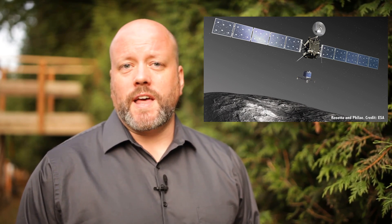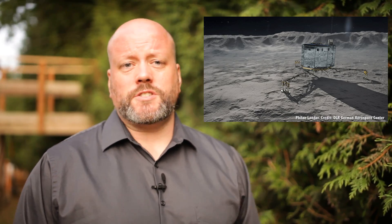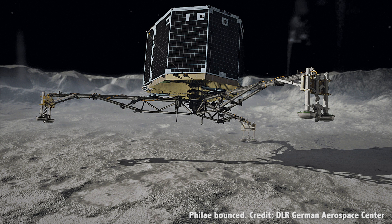So in 2014, the tiny Philae lander detached from the spacecraft and slowly descended down to the surface of the comet. If everything went well, it would have gracefully touched down and then sent back a pile of information about this filthy, roving snowball. Instead of gently touching down on 67P, Philae bounced off the surface of the comet like a tennis ball dropped from a tower and rose a kilometer off the surface.